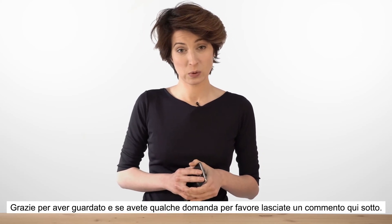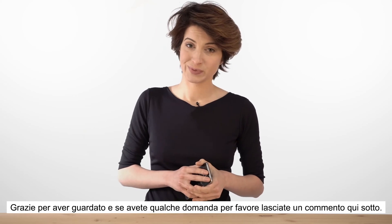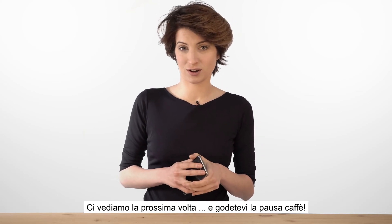Thanks for watching, and if you have any questions, please leave a comment below. See you next time and enjoy your coffee break.